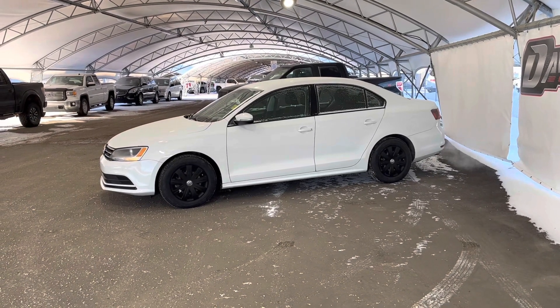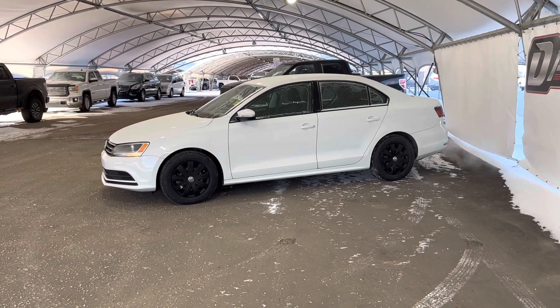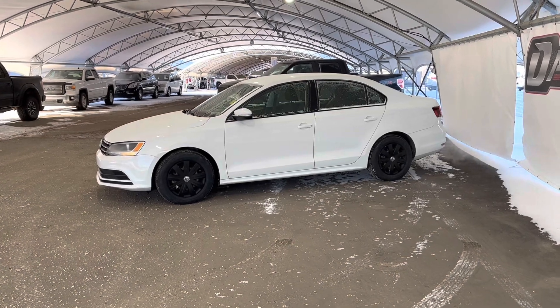Hey folks, here we're looking at a pre-owned 2016 Volkswagen Jetta.